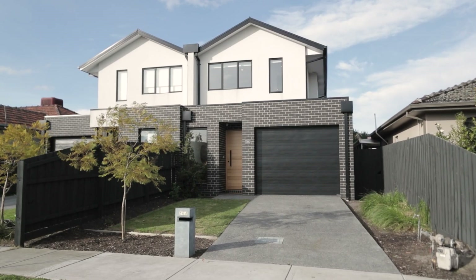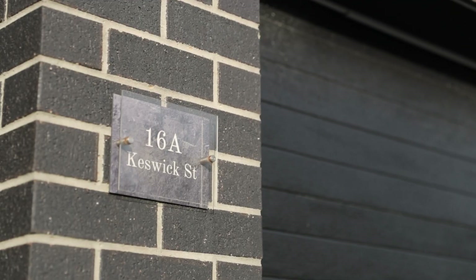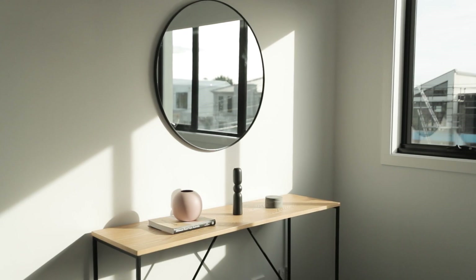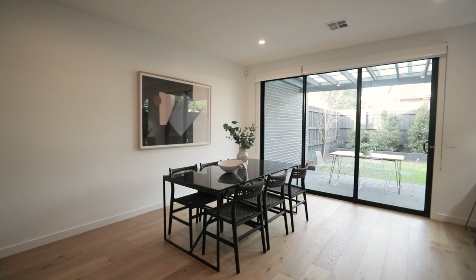This designer-styled residence offers four bedrooms and four and a half bathrooms — that's right, every bedroom has its own ensuite. Spanning across two levels, the quality and attention to detail is nothing short of five star.